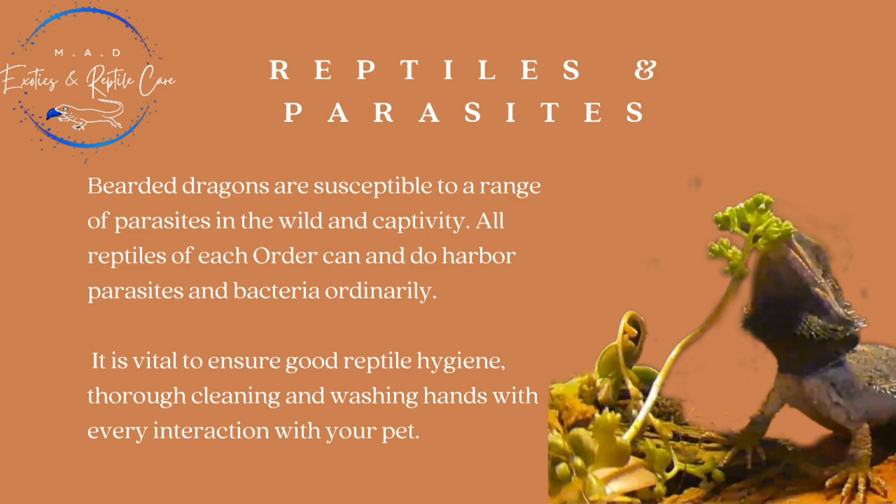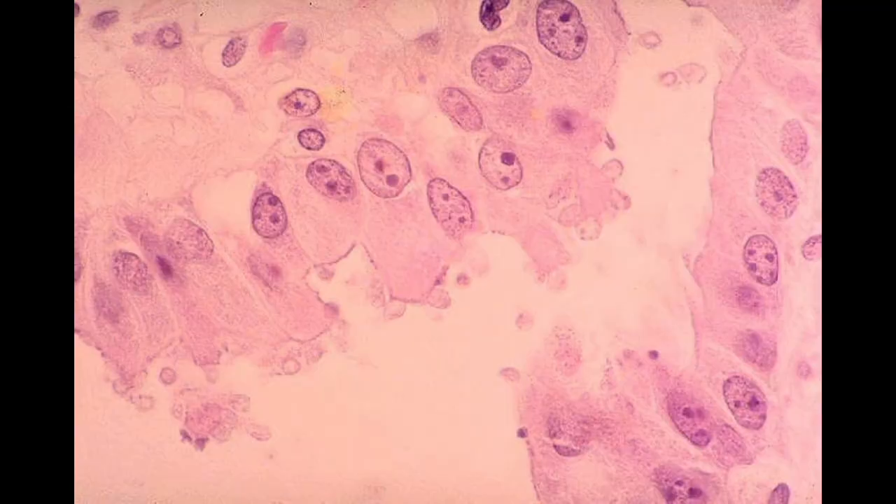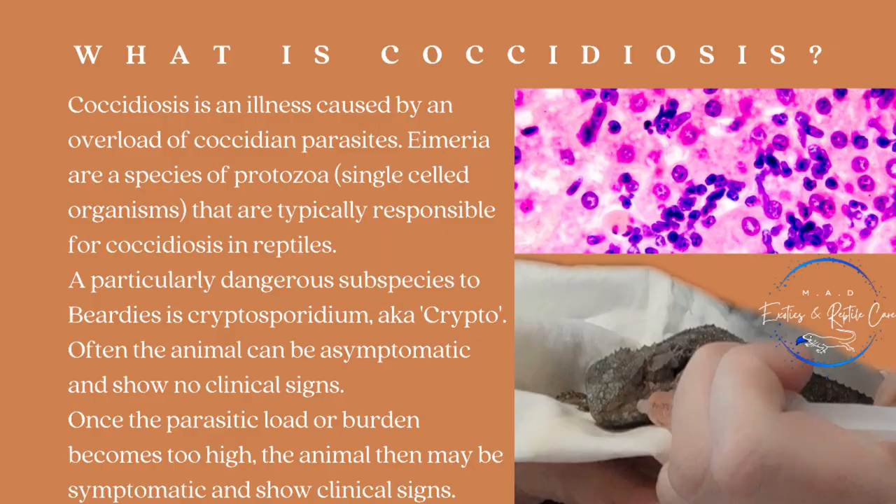Now, what is Coccidiosis? It is an illness that is caused by an overload of the Coccidian parasites such as Elmeria, which is a species of protozoa — single-celled organisms that are typically responsible for Coccidiosis in reptiles. A particularly dangerous subspecies to bearded dragons is Cryptosporidium, aka Crypto, which you might hear a lot about on American sites or Facebook pages, but it's not that often talked about in Australia.